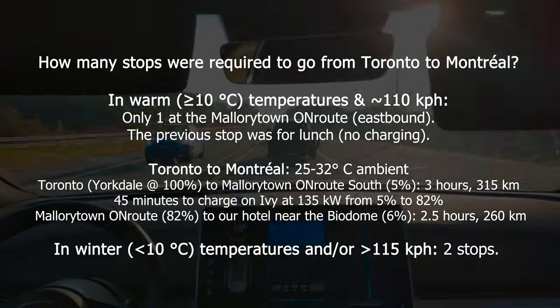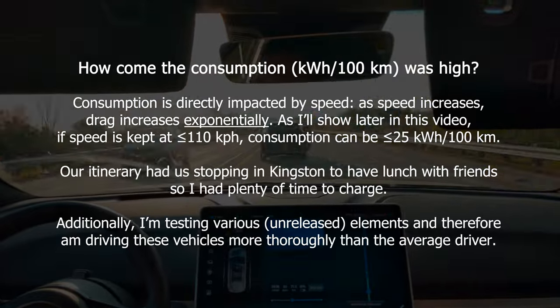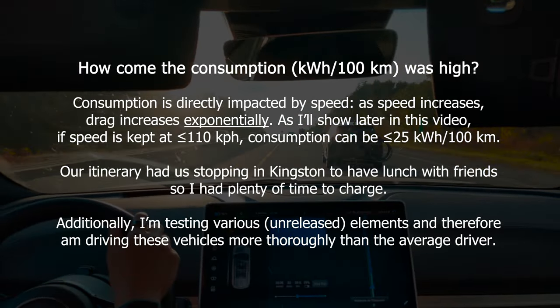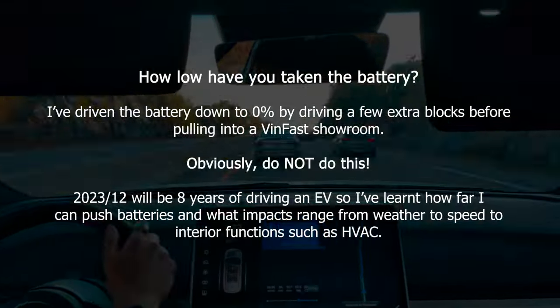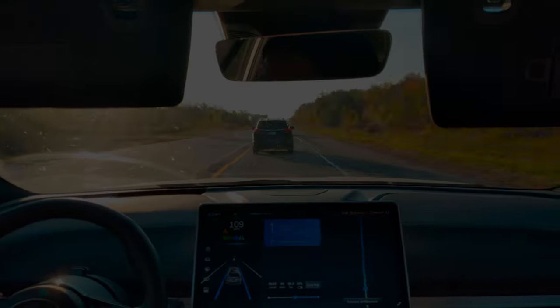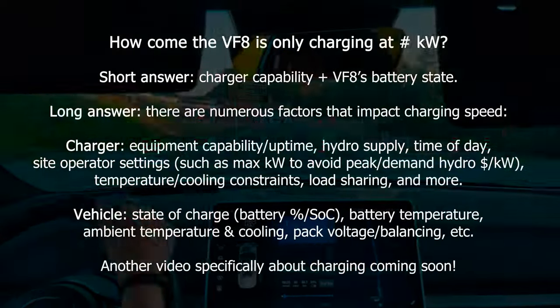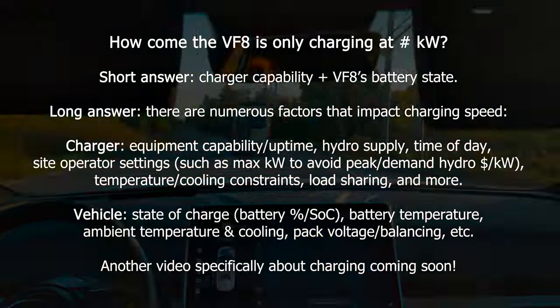How many stops are required to go from Toronto to Montreal? Only one at the Mallorytown en route. The previous stop was for lunch, but there was no charging. This August trip was done during summer temperatures, and I'm used to taking the battery down to single digits before charging. However, most drivers will charge at 10–20% or even higher, and as the temperature drops below 10 degrees, two charging stops will be required.